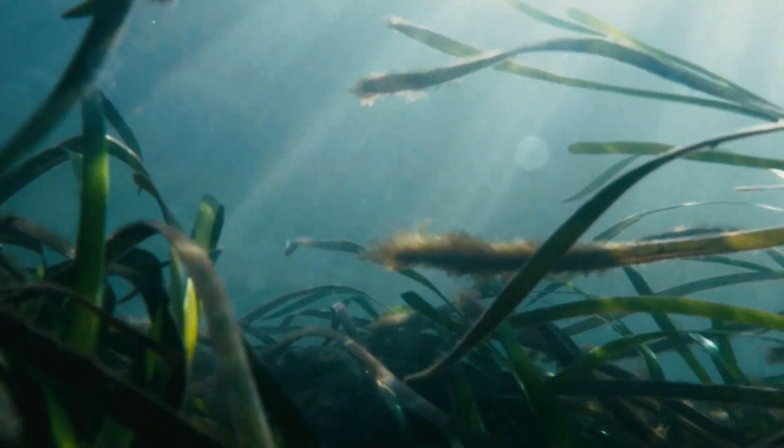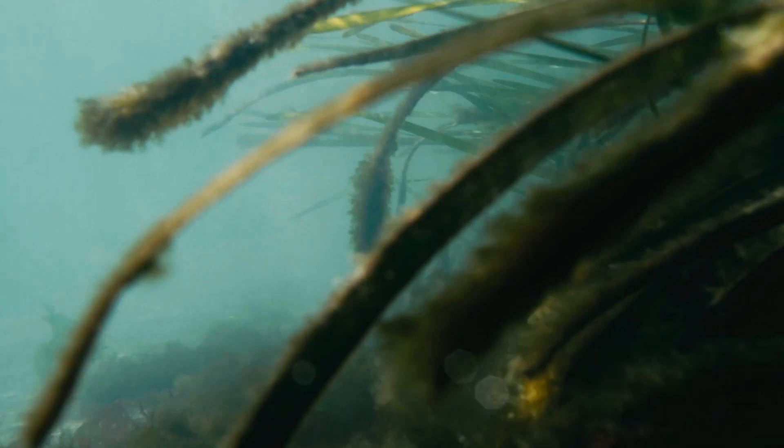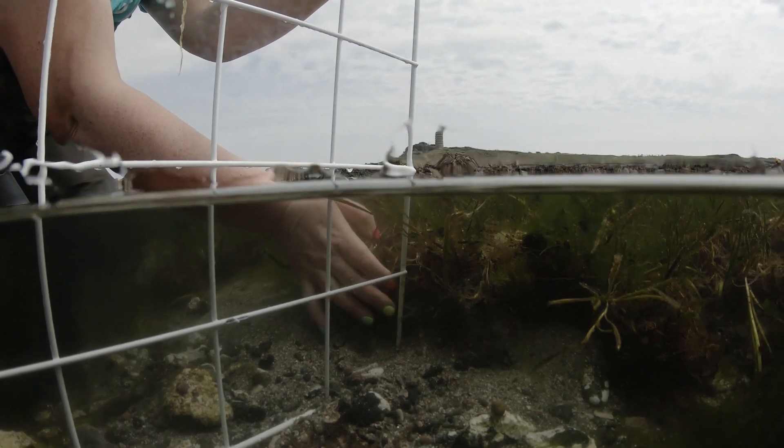Their root system is made of rhizomes and it spreads across the surface of the sediment, locking it in place. So they're really important both on their own and for commercial fishing, the health of our oceans, and wildlife in general.